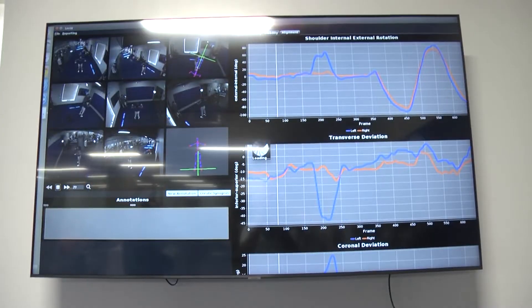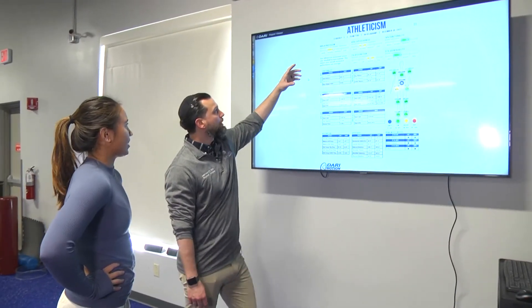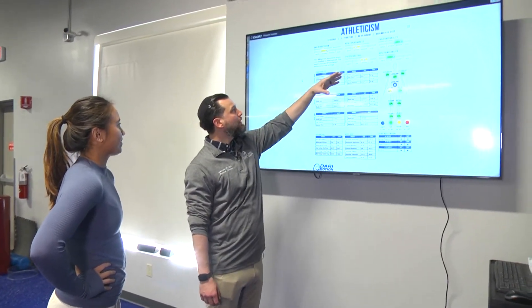We would put you through a standard orthopedic assessment, and then once we have that information, we'll put you through a DARI motion analysis. It spits out data and information that we can relay to you and explain in a way that you would be able to understand.